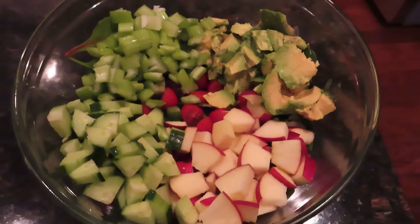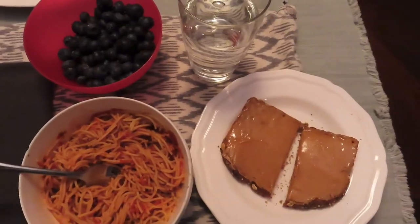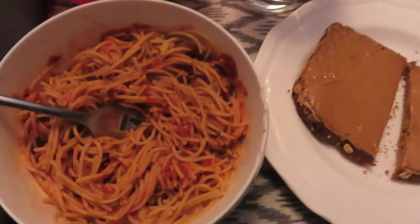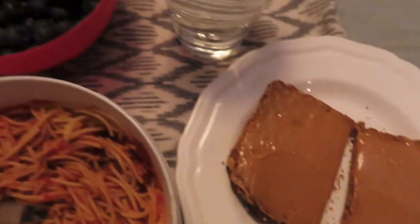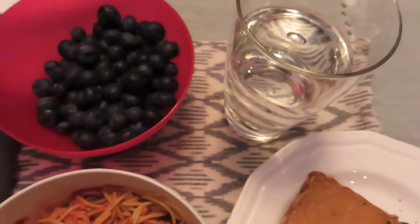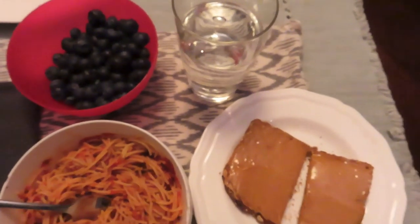I'm going to have that and I'll be back one more time with how I'm going to finish it off. I finished off the day with some pasta marinara, a piece of Dave's bread with some peanut butter, and a big bowl of blueberries. Thanks for watching everyone — give a thumbs up if you like it, and we'll see you soon. Have a great night.